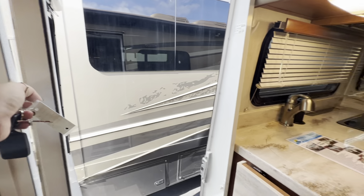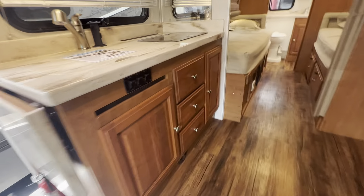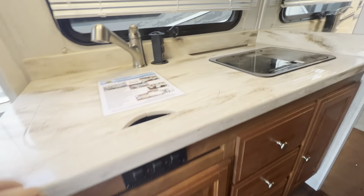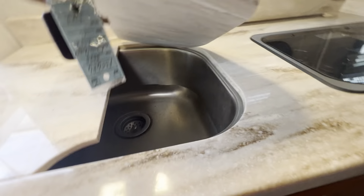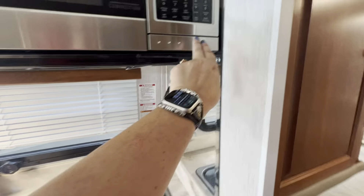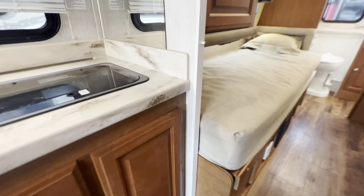It does have a screen door. Here's your water heater choices — gas and electric. Solid surface counter, single bolt stainless sink. Convection microwave. Nicely done with the cherry cabinets. There's a bit of a pantry of sorts, and drawers.